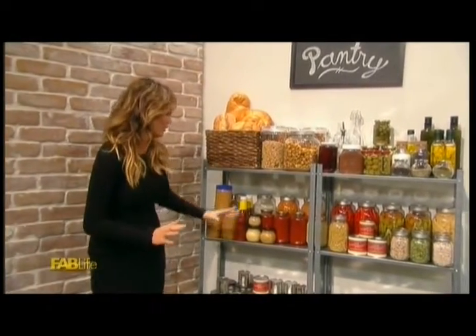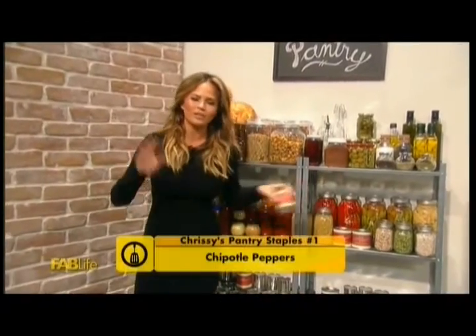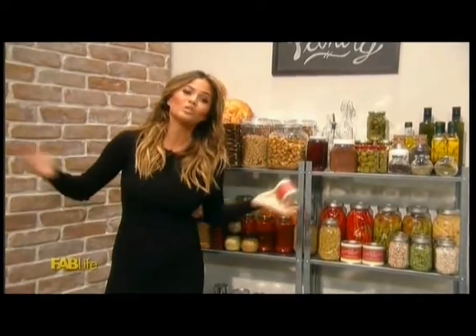First up, I think everybody knows I'm obsessed with chipotle peppers. I have this chipotle marinade in my book that is to die for — it has honey and brown sugar and a little whiskey, but it burns off. So it's actually a delicious marinade. I recommend having a can of canned chipotle peppers in adobo sauce in your pantry at all times. Some people don't even use the peppers — the sauce is hot enough — but I use both.